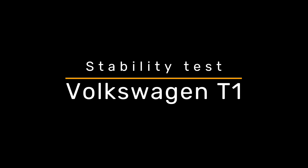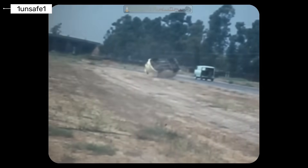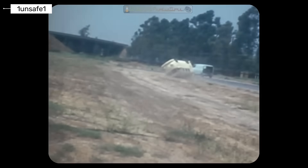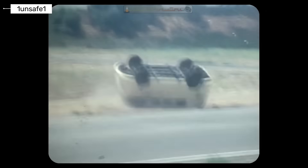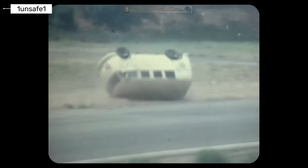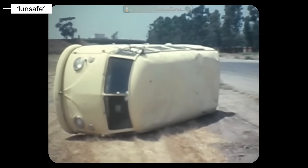Volkswagen Transporter T1. The original Volkswagen Transporter T1 was built in a time with almost no safety regulations. There were no airbags, no crumple zones, no seat belt requirements. The driver sat directly over the front axle. In a frontal crash, protection was almost non-existent.